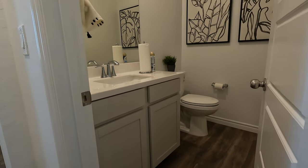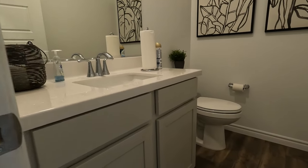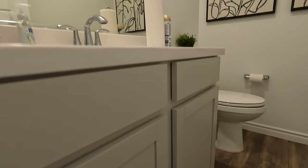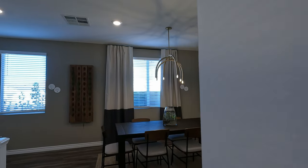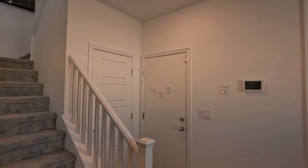There's also a powder half bath for guests — the cabinetry has kind of an off-grain look with cultured marble and a frameless mirror. Now let's head upstairs.